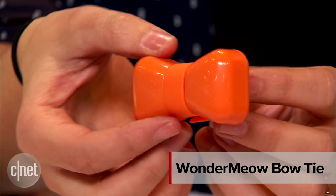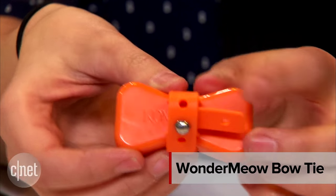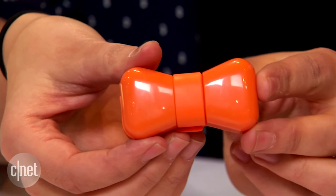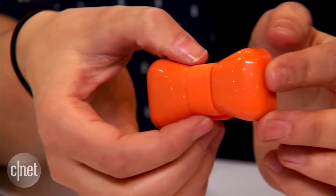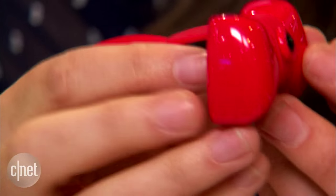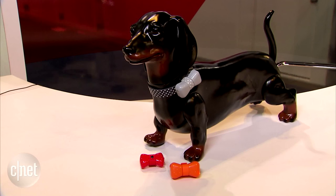This company is also unveiling something else new here at CES, and it's called Wonder Meow. It's a similar device available for cats that's coming out in the fall. It also has Bluetooth, and you'll also be able to track your cat's activity level, but in addition, you'll be able to see what sort of adventures they get up to throughout the day.